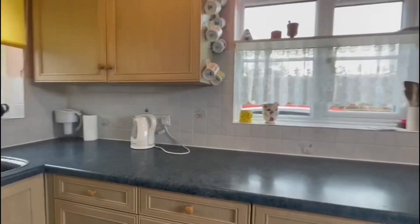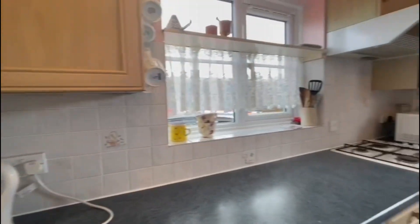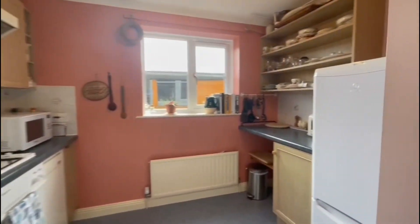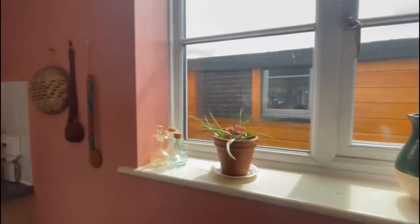Into the entrance hallway, straight away we have this very large kitchen — plenty of wall and base units, lots of worktop space, and it is triple aspect so it gets lots of light throughout the day. We've also got this breakfast bar area as well.